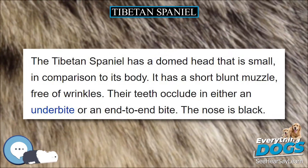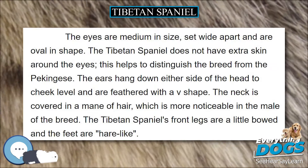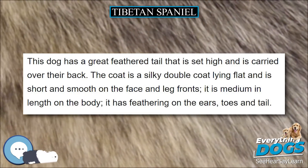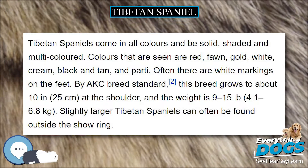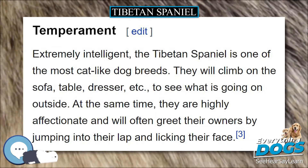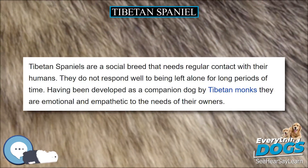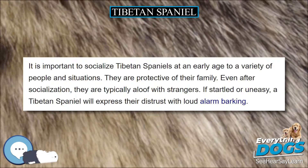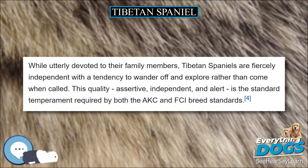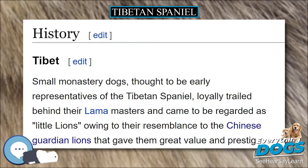Tibetan Spaniels were being bred in the United Kingdom by the 1890s. The first authenticated reference to Tibetan Spaniels in the United States is a litter born from two imported dogs from a Tibetan monastery in 1965. In January 1971, the Tibetan Spaniel Club of America was formed with 14 charter members. After a period in the miscellaneous classes, the Tibetan Spaniel was accepted for AKC registration and became eligible to compete as a non-sporting breed, effective January 1, 1984. The breed was recognized by the Fédération Cynologique Internationale in 1987 and placed in Group 9, Companion and Toy Dogs, Section 5, Tibetan Breeds.